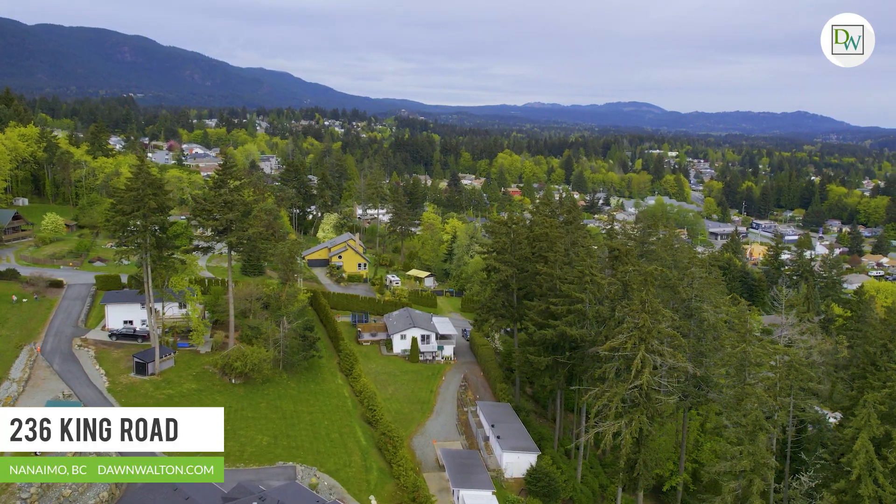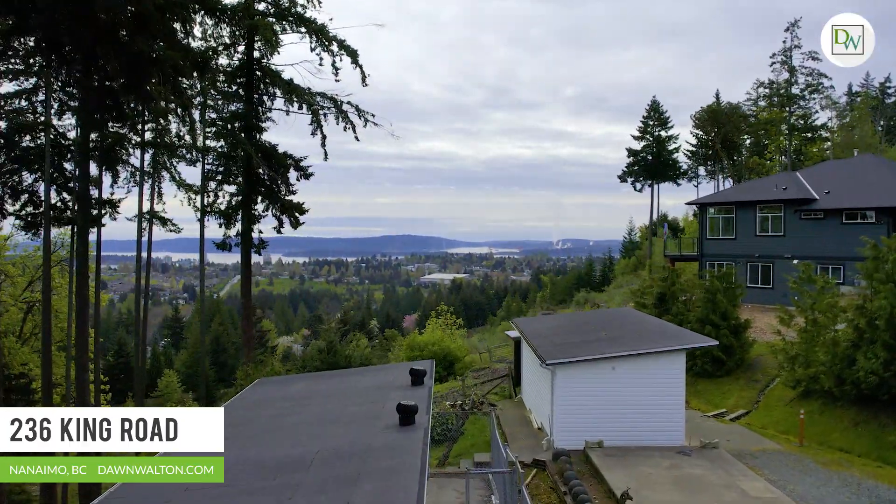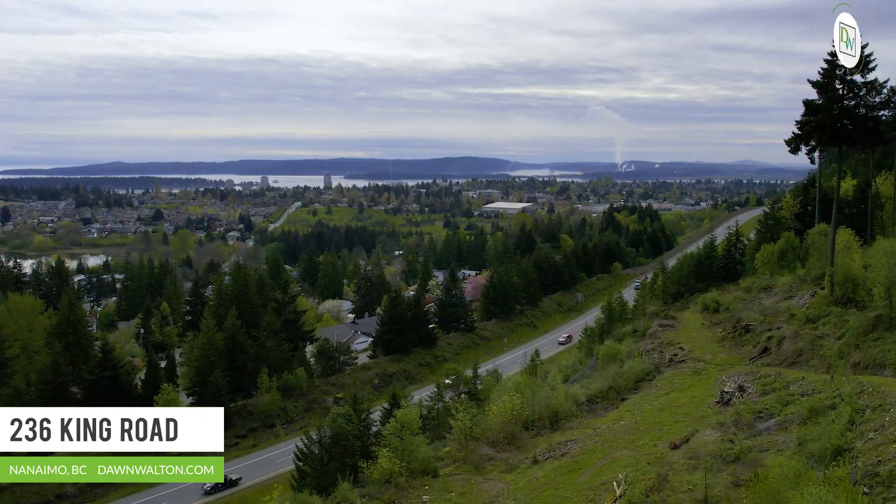Perched high above the city, this sprawling 1.2-acre lot offers unobstructed views as far as you can see. Here you'll enjoy sensational sunrises and sunsets.